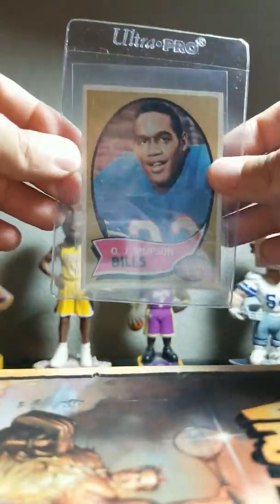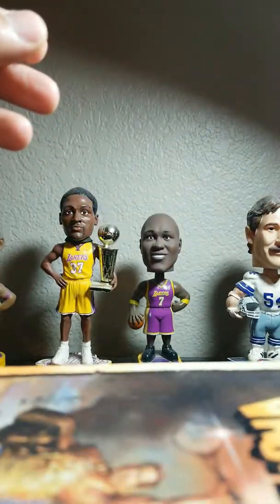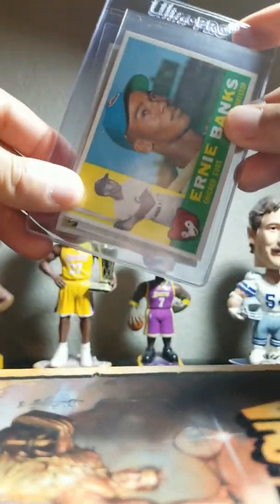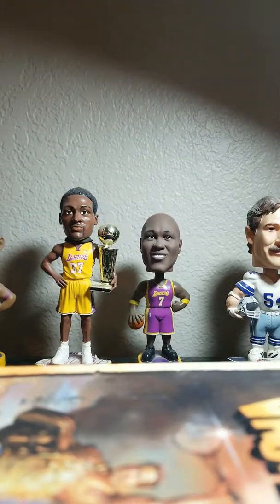These vintage cards I'm actually going to be sending to the Long Beach Coin and Collectibles Show here in Long Beach, California. PSA is there every time they have the show, and they do grading on-site. I'll definitely be submitting these cards there rather than sending them in — I'd rather just have them do it then and there.